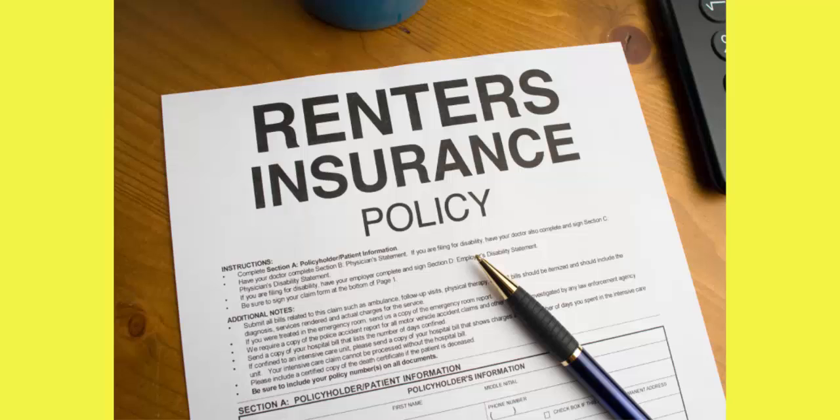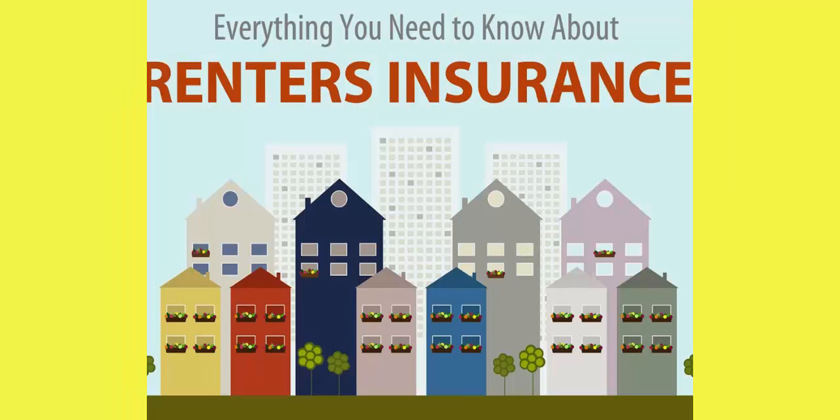Many people think that they need to carry individual policies — this is a common concern when living with roommates. Many insurance companies offer policies that cover the rented space, meaning that one policy will cover everything and it is not necessary for each individual to obtain coverage. If this is your situation, make sure you let the insurance agency know you are looking for coverage that covers the rented space.